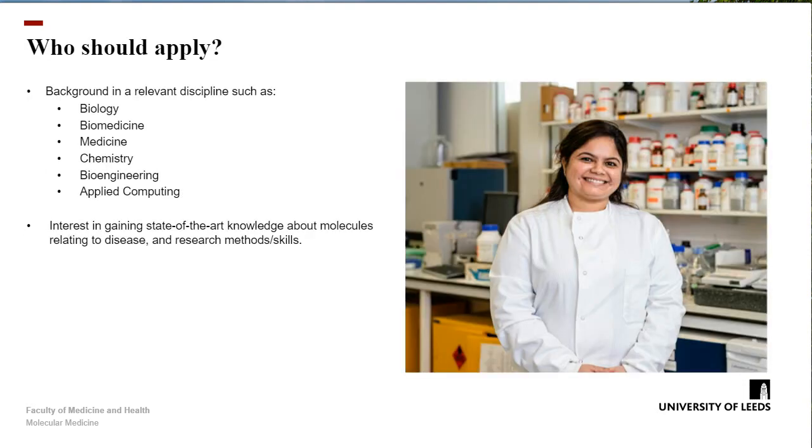Who should apply for our programme? We get applications from a really wide range of backgrounds, but probably the most suitable are people who have first degrees in biology or biomedicine, sometimes medics who want to learn about the more molecular side of medicine. But we also have chemists, sometimes bioengineers, and we've even had computer scientists who are keen to develop their molecular skills. I'd advise you to contact the programme team to ask whether your background is relevant if it's at the edges of those subject areas. The key point is whether you have an interest in gaining state-of-the-art knowledge about the molecules relating to disease and learning skills to do your own research in those areas in the future.